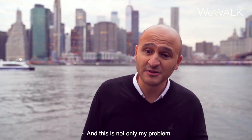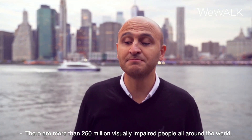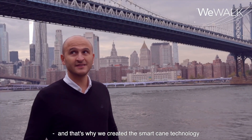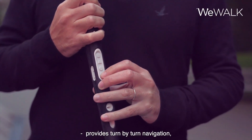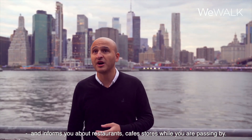And this is not only my problem. There are more than 250 million visually impaired people all around the world. That's why we created the Smart Cane technology, which detects obstacles and alerts its users, provides turn-by-turn navigation, and informs you about restaurants, cafes, and stores while you are passing by.